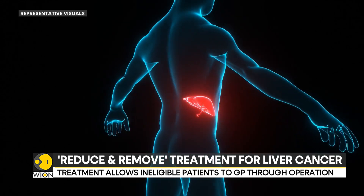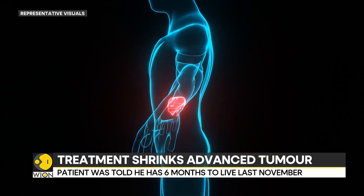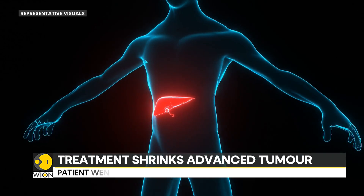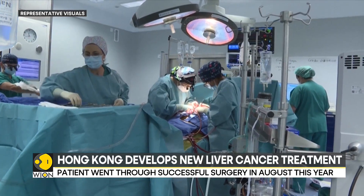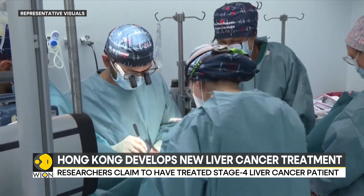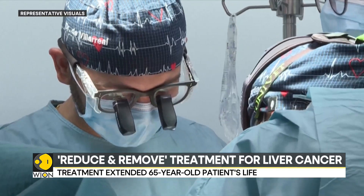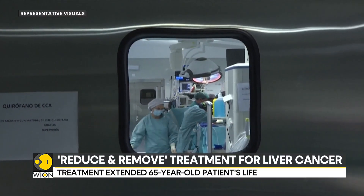Researchers are now looking for molecular markers that could help identify patients who would respond well to the treatment. They are also exploring additional immunotherapy treatments in hopes of raising the rate of patient response to 80%, up from the current 50% to 60%.